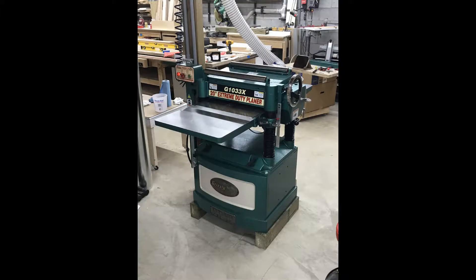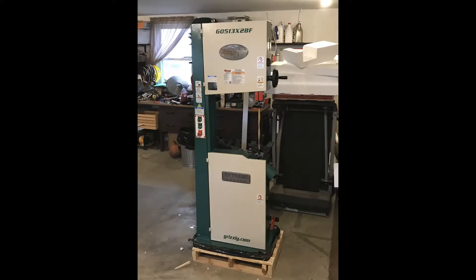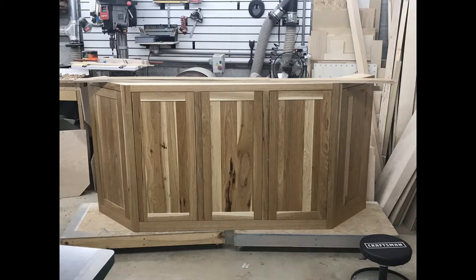Over the past 22 months there have been some pretty exciting things going on down here in the shop. We've been able to purchase some nice new equipment to accommodate some of the bigger jobs we've been doing. You should be seeing some of that equipment in future videos. Some of the bigger jobs we've been taking on have been custom kitchens, vanities, entertainment centers, bookcases, and a whole bunch more.